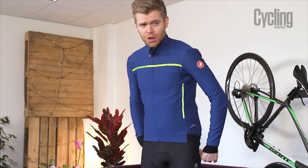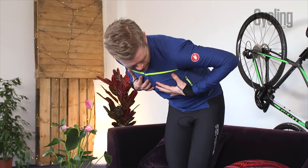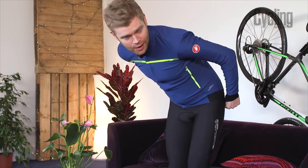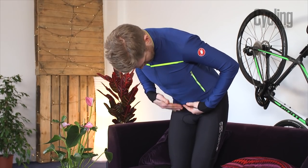A good thing to do when you try it on is to assume the position. Don't just stand up straight and expect it to be the right fit because it's not designed to fit you when you're stood up — it's designed to fit you when you're in a riding position. Don't be afraid of looking weird in the shop; get down like you're riding your bike and assess the fit that way. It should give you a nice bit of coverage on the bum, but you also shouldn't have bunching on the tummy or chest area.